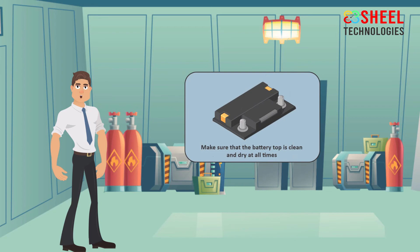Make sure that the battery top is clean and dry at all times. It is important that the top of the battery is kept clean and dry, because the top of the battery may get an electric shock when charging.